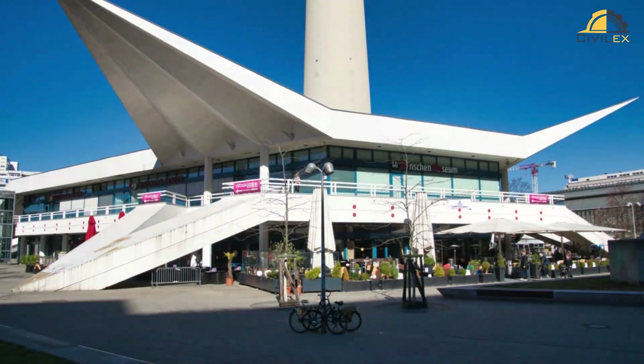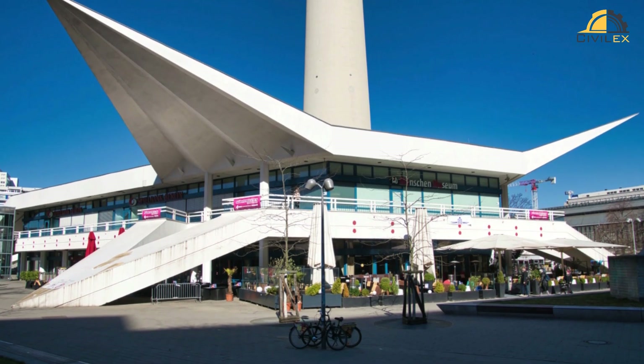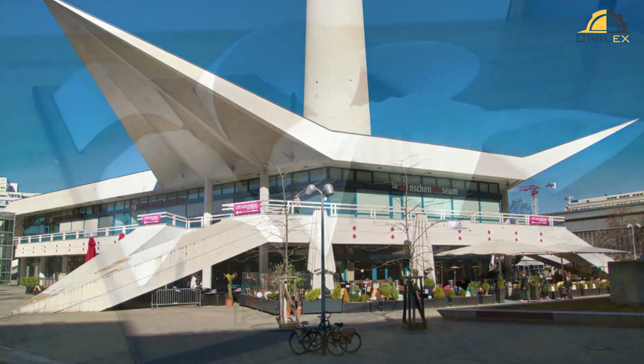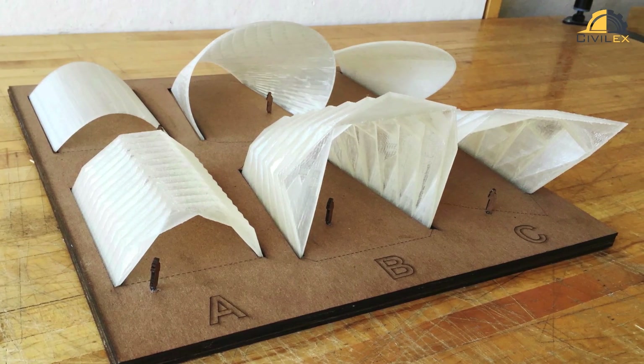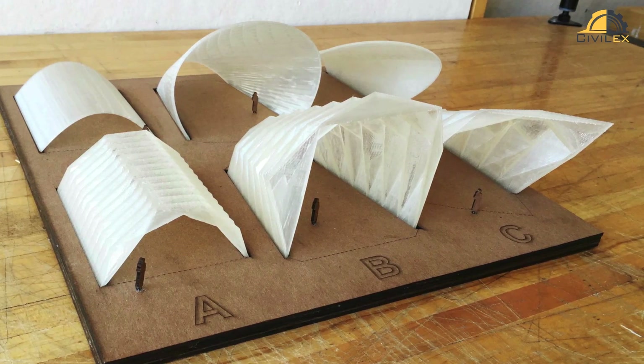As technology advances, architects and engineers continue to push the boundaries of what folded plate structures can achieve. From experimenting with new materials like carbon fiber composites to integrating smart technologies for adaptive structures, the future holds endless possibilities.